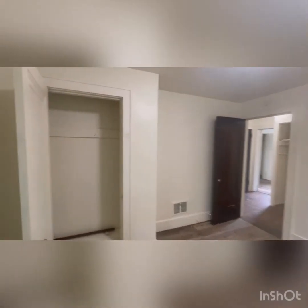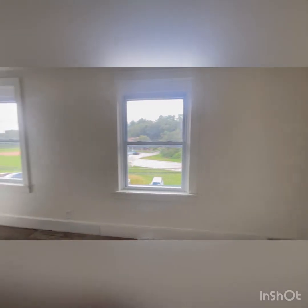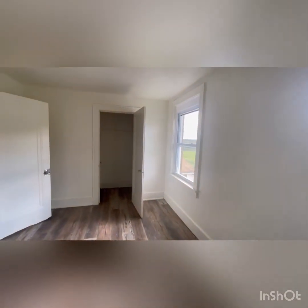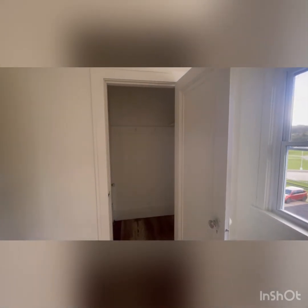So one last thing you might need to do if you choose to change the floors up. This is the third bedroom — it's on the front of the home. There's a closet over there with access to the third floor, which we'll go check out in a moment.